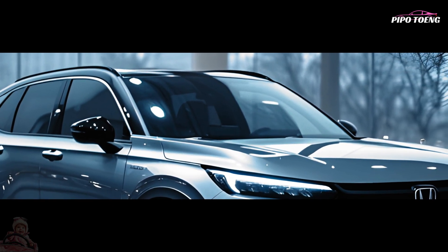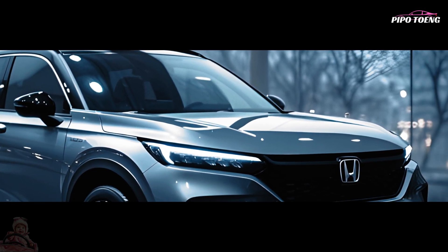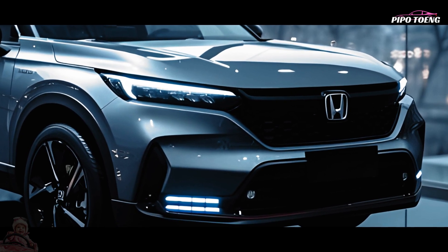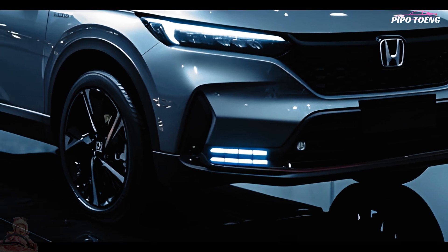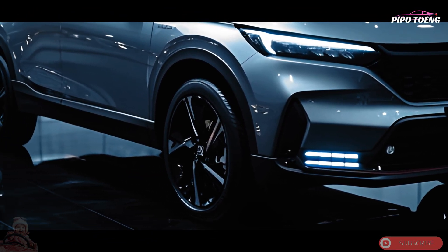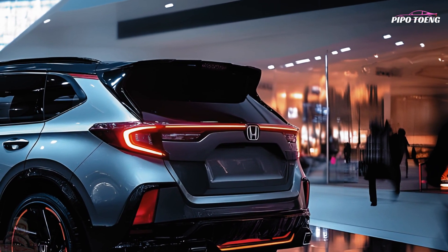In keeping with its long history as a top seller in its class, the 2025 Honda CR-V is a fashionable and functional small SUV. The CR-V, known for its dependability, usefulness, and high-tech features, has been refreshed for 2025 with contemporary design cues and state-of-the-art technology.